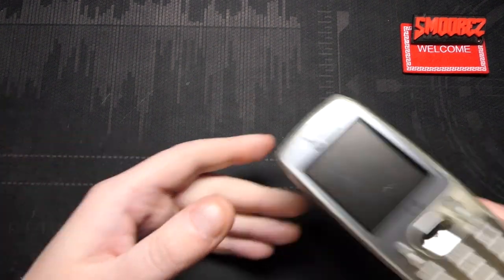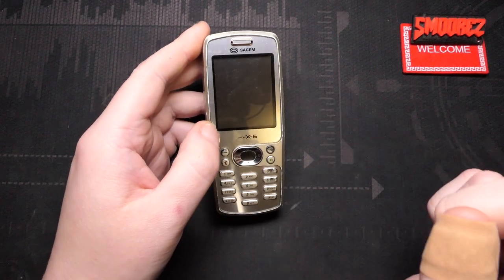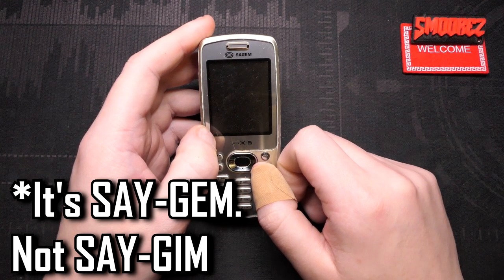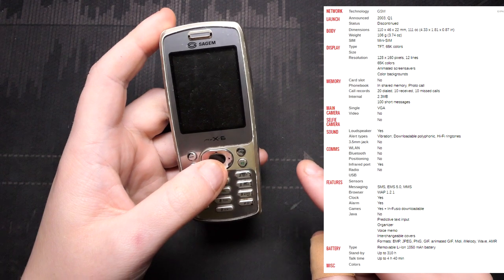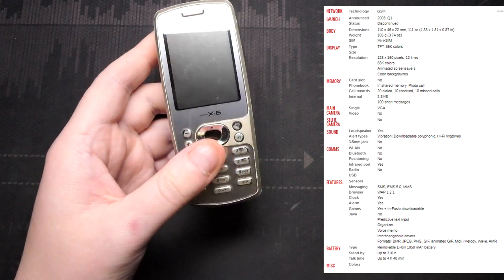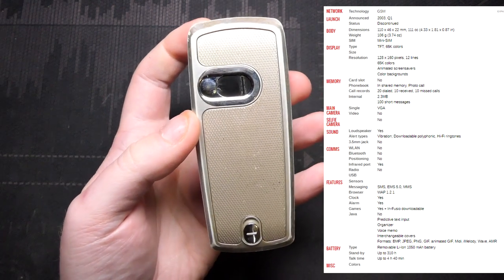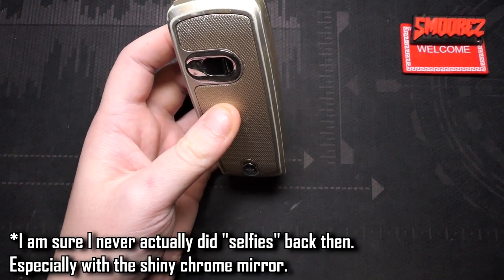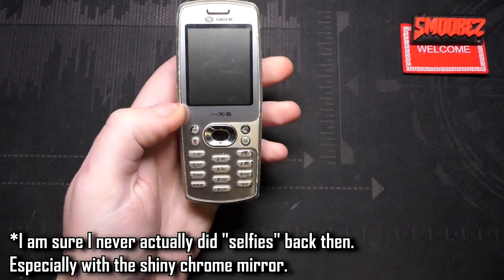So I think it's time to show you the SageM My X6. This is not the first phone I ever used, but it looks close enough to it. The My X6 — and I don't know if it's SageM or Sagum — was released in early 2003. It has a two-inch display with a resolution of 128 by 160 with 65K colors, 2.3 megabytes of internal memory, and a VGA camera that can't take videos. The camera is protected by a little cover, and it's got a little selfie mirror there. Remember those? People that grew up with smartphones probably don't remember a selfie mirror on the back of your phone.